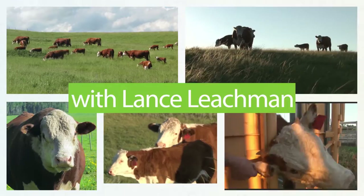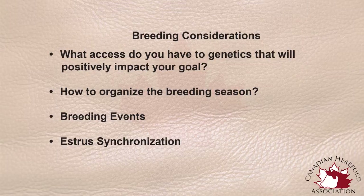In sourcing genetics you first have to look at what type of operation you intend to be. Are you a purebred breeder who is going to provide seed stock to the commercial industry or other purebred breeders? Or do you intend to be a commercial breeder that produces livestock primarily for food consumption? Once you've done that you need to set a number of goals or benchmarks for your operation as to where you intend to be from a production standpoint.